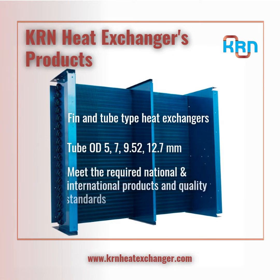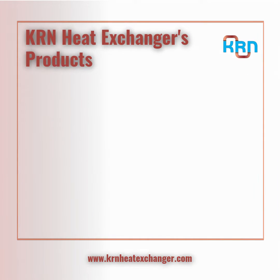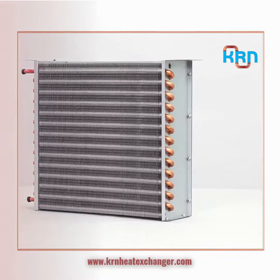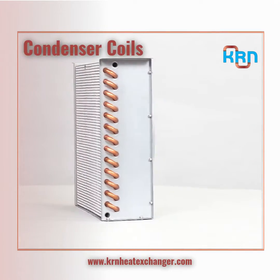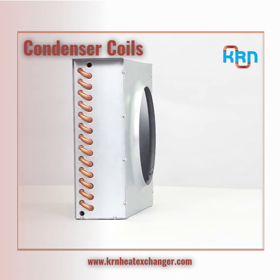We offer fin and tube type heat exchanger coils made up of aluminum and copper fins, copper tubes with 2, 5, 7, 9.52 and 12.7 millimeters. Fin material used comes with different types of anti-corrosion coating and is selected based on the area of application.